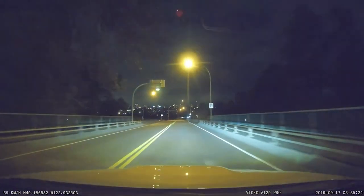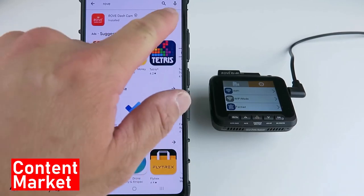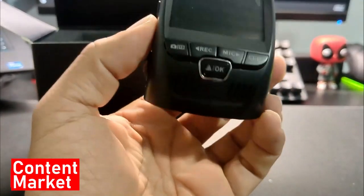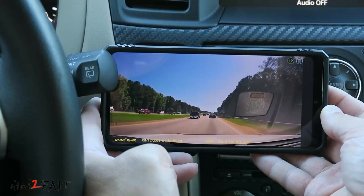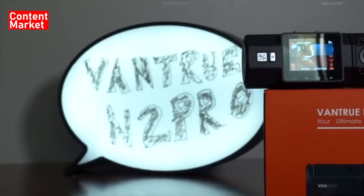So that wraps up our list of the best dash cams in 2024. Hope you found this video helpful, and if so, please leave a thumbs up — I always appreciate that. Please feel free to leave a comment suggesting future videos or questions you have, as we love getting to respond to as many of those as we can. And if you subscribe to the channel, welcome to our content family. We've got lots more videos coming your way.